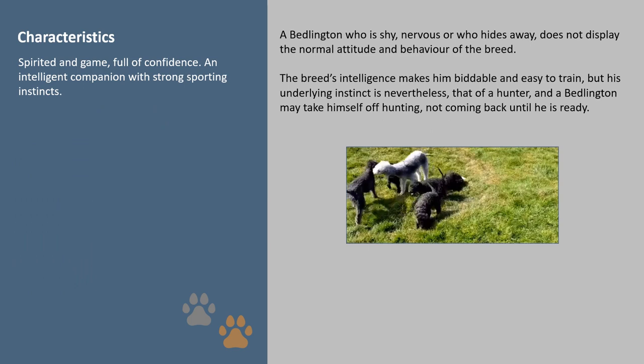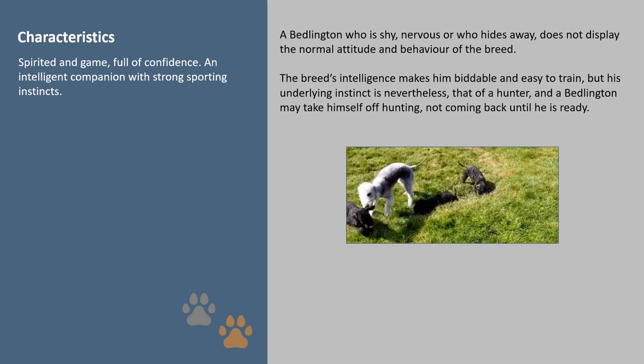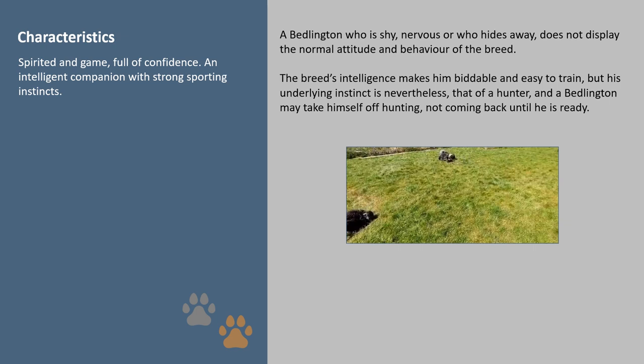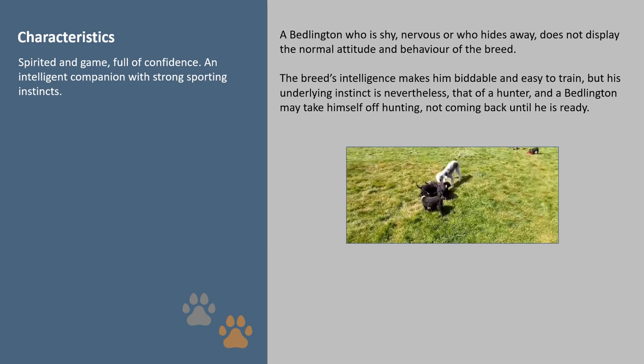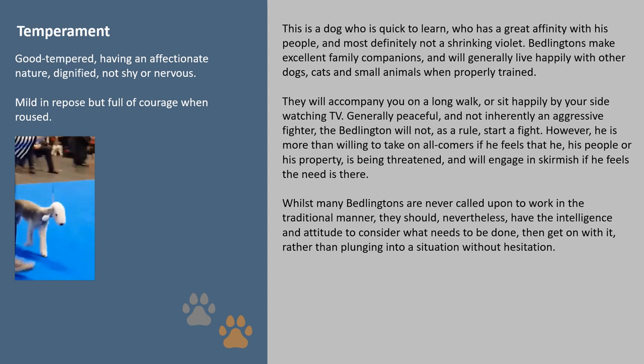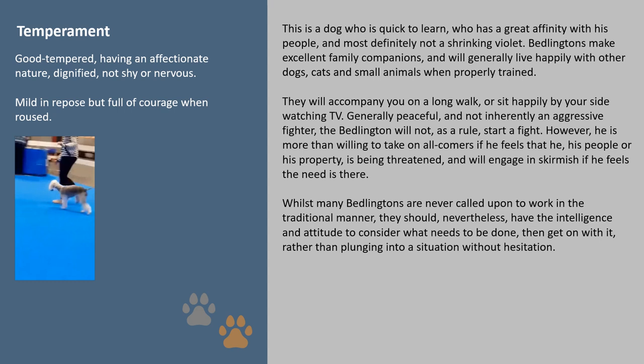Characteristics: a Bedlington who is shy, nervous or who hides away does not display the normal attitude and behaviour of the breed. The breed's intelligence makes him biddable and easy to train, but his underlying instinct is nevertheless that of a hunter, and a Bedlington may take himself off hunting, not coming back until he is ready. Temperament: this is a dog who is quick to learn and has great affinity with his people — most definitely not a shrinking violet. Bedlingtons make excellent family companions and will generally live happily with other dogs, cats and small animals when properly trained.